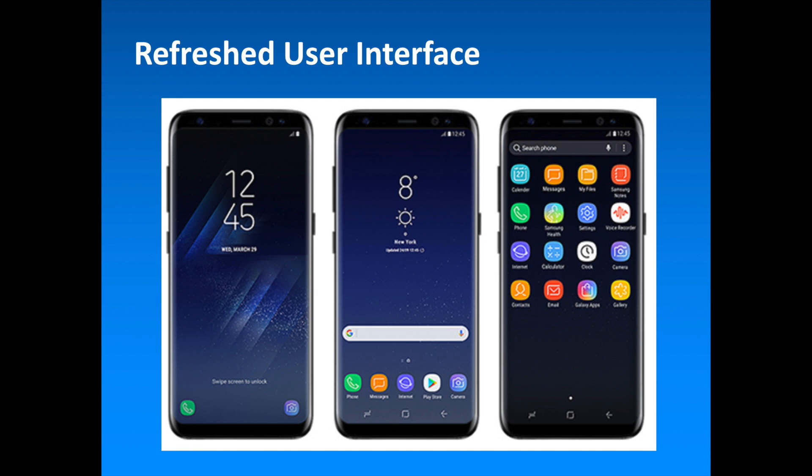The design changes in the Galaxy S8 and S8 Plus extend to the user interface as well. Samsung has given its UI a fresh coat of paint with a lot of redesigned icons in tow, as well as some minor interface tweaks. All the new icons are unified by a more minimalistic line-drawing style aesthetic. Additionally, taking a page from Google's Pixel, Samsung has done away with the app drawer button in the dock, while the drawer is conveniently accessible by swiping up, Pixel-style.